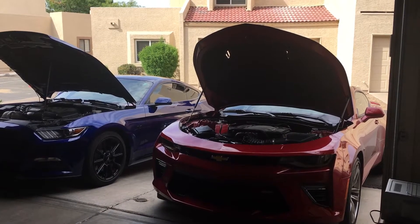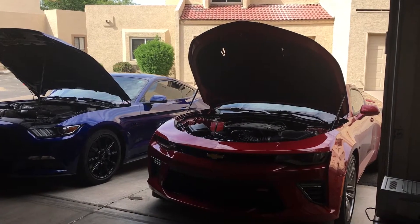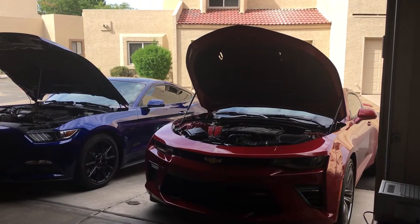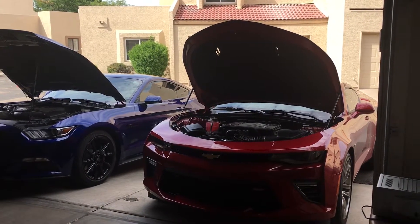Hi, this is Mike J. Welcome to my channel. Today we have here my two muscle cars: a '16 Mustang GT and an '18 Camaro SS1.